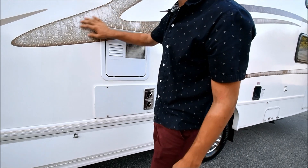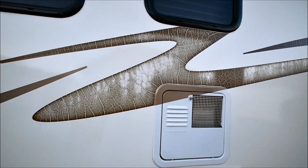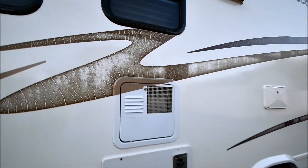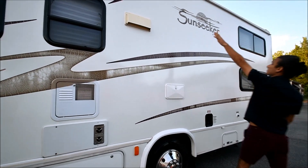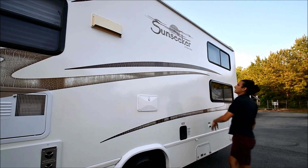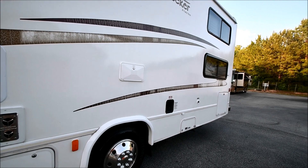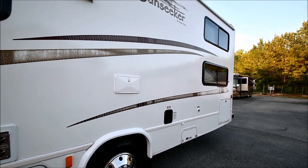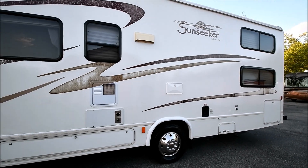The decals are a little faded — this is common for a 13-year-old coach. You can see some cracks in the Sunseeker decals as well. Purely cosmetic, and you can always replace these decals. It's pretty cheap — under $1,000 — to replace the decals and it'll make it look brand new.